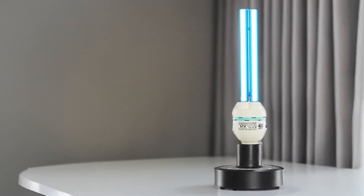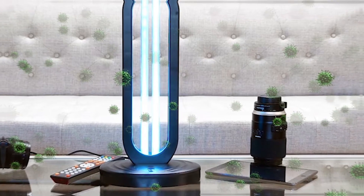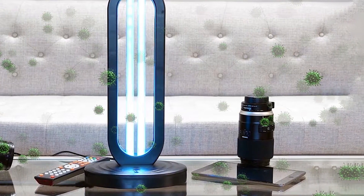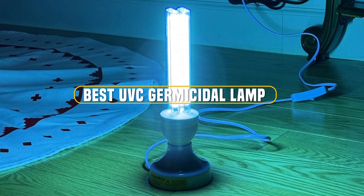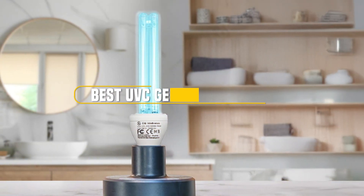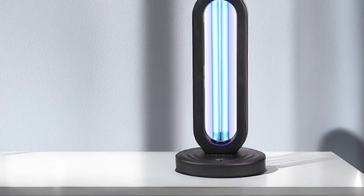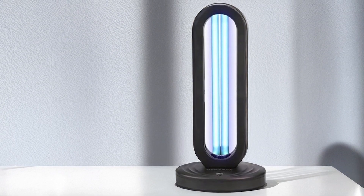In our current health-conscious world, ensuring a clean and germ-free environment is more crucial than ever. UVC germicidal lamps have emerged as a powerful tool in combating harmful microorganisms and bacteria. In this video, we'll explore the top 7 UVC germicidal lamps that can help you maintain a hygienic space with ease. From advanced features to powerful disinfection capabilities, we have reviewed these top products to help you find the best fit for your needs.